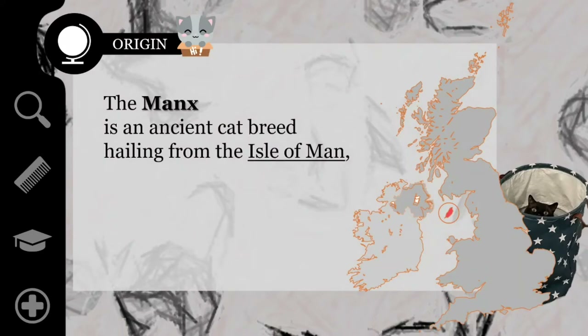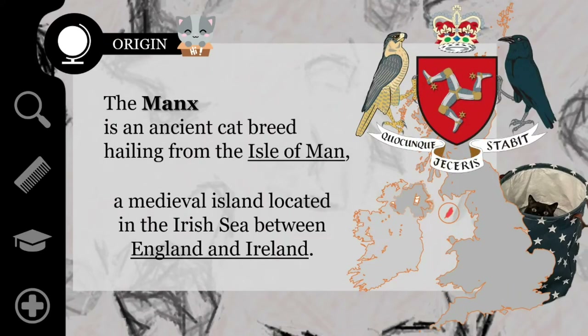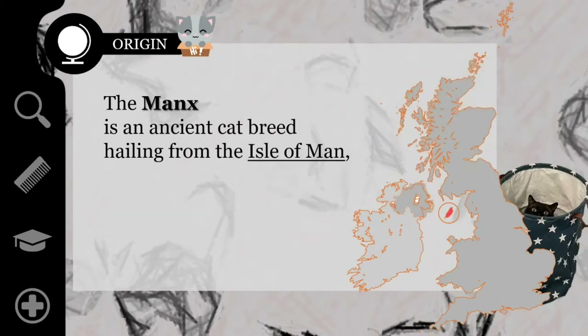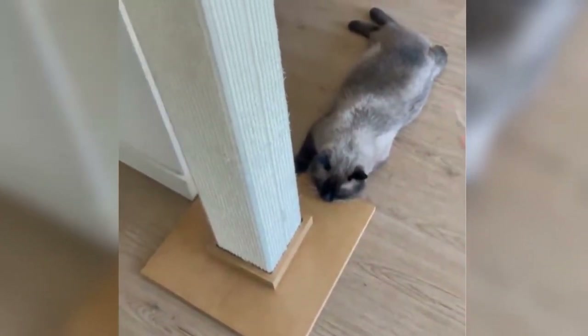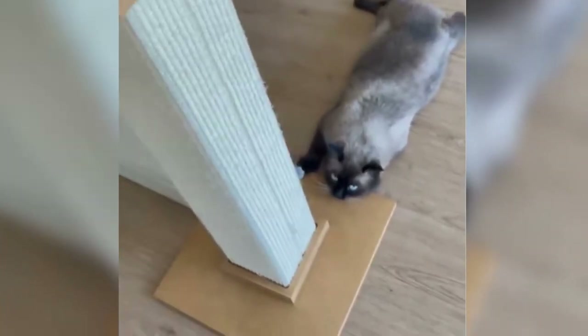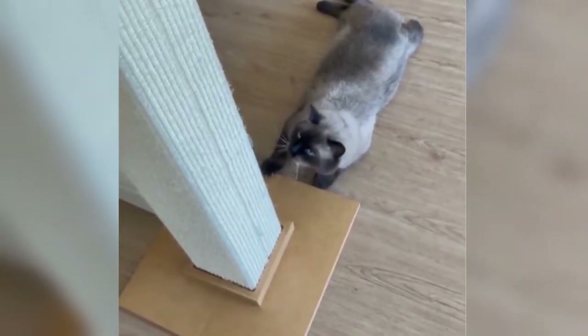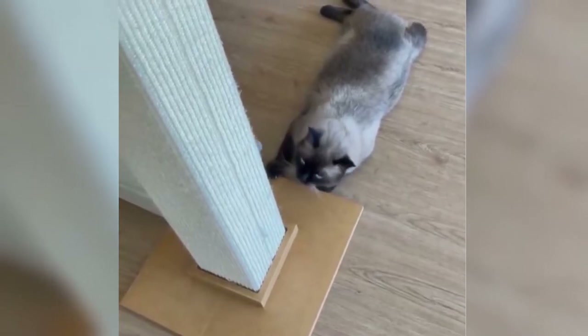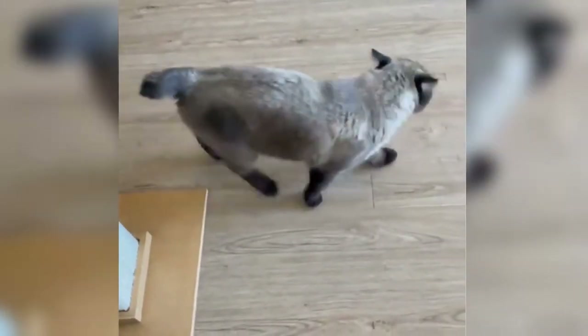The Manx is an ancient cat breed hailing from the Isle of Man, a medieval island located in the Irish Sea between England and Ireland. While their exact origin is a matter of some debate, there are many folktales about the Manx rooted in the cat's characteristic lack of a long tail. The most interesting, but also least genetically accurate, is that the Manx was napping while Noah was loading all the animals onto his ark. She awakened just as Noah was closing the door and made it in just in time, but Noah closed the door on her tail,